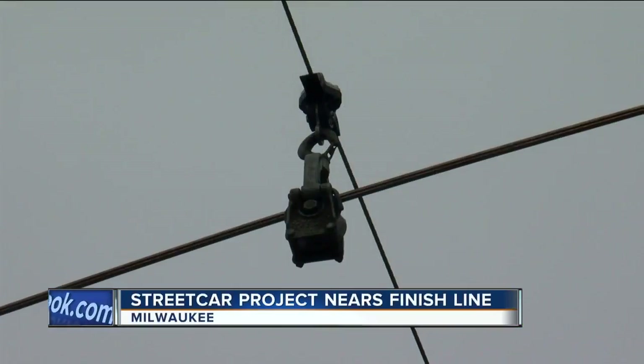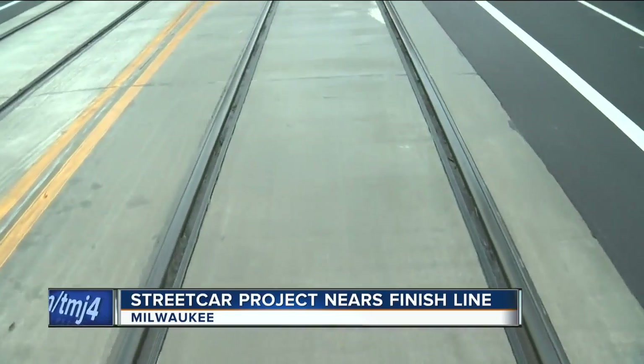The overhead wires are what power the streetcar. The streetcar has what's called a pantograph that sticks out on it, and it makes contact with this wire up here.